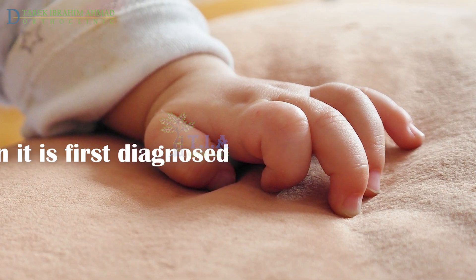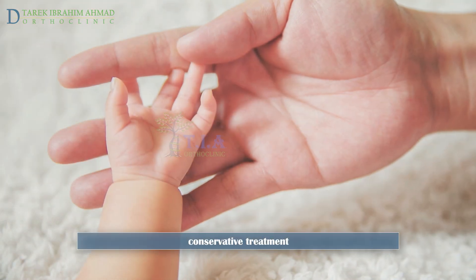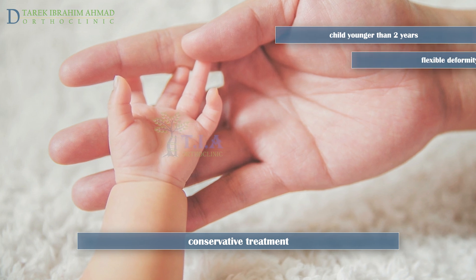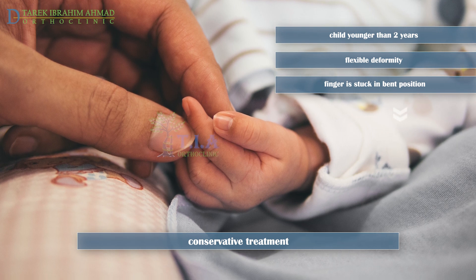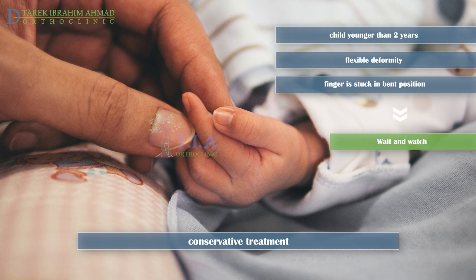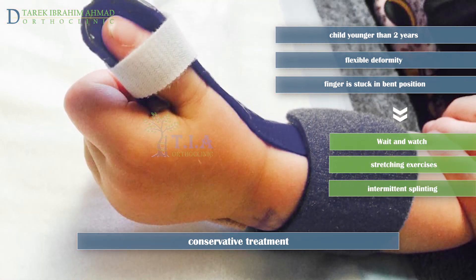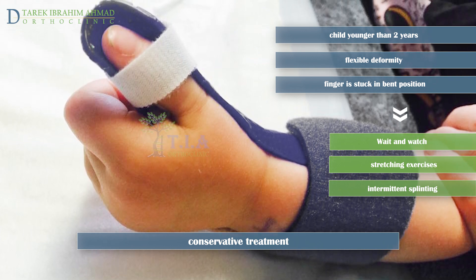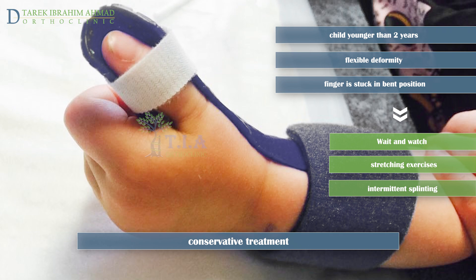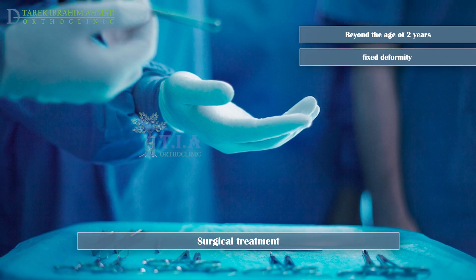The treatment for pediatric trigger thumb varies depending on when it is first diagnosed and whether the deformity is fixed or flexible. Trigger thumb or finger will resolve on its own in up to 30 percent of children before their first birthday, so your doctor may suggest watching and waiting while teaching you stretches and massage to do at home. Keeping the thumb straight at night using splints should be done consistently for at least six months.